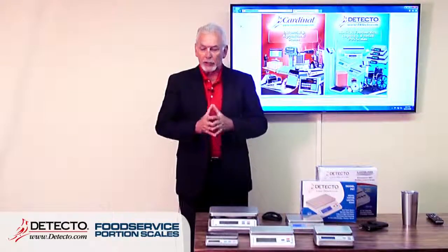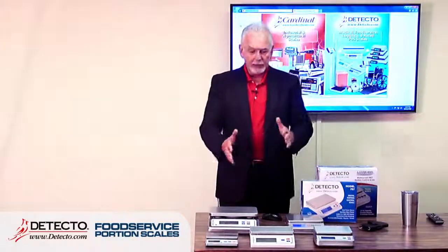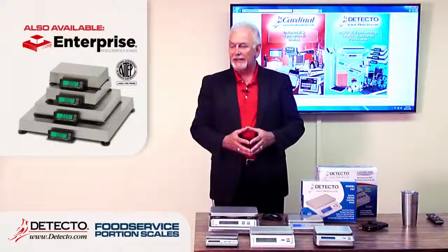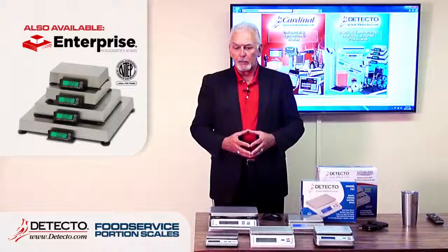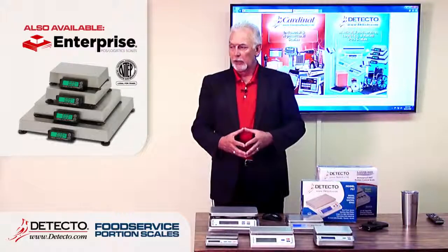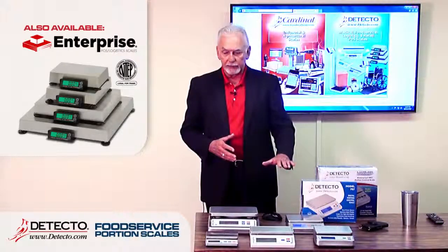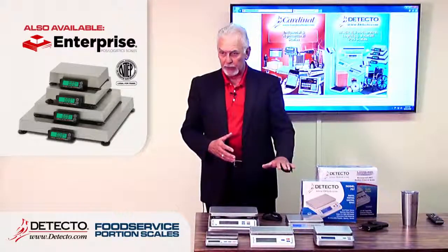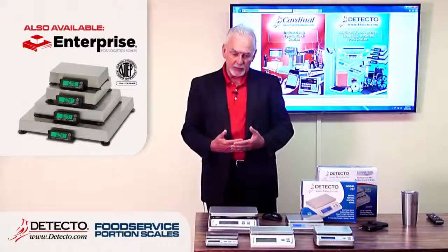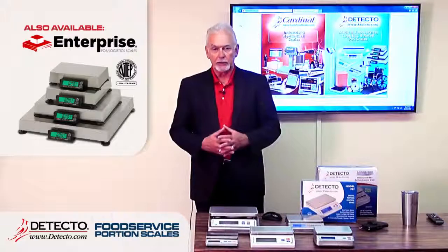These scales are not legal for trade. Detecto and Cardinal specialize in both legal-for-trade and portioning scales. The AP series is our legal-for-trade portion scale line — NTEP approved — meaning the weight shown is certified legitimate for commercial transactions. Weights and measures will place a certification sticker on it. Hardware stores, retail counters, and kiosks selling coffee, nuts, and similar products by weight need a legal-for-trade scale, which these PS series units are not.